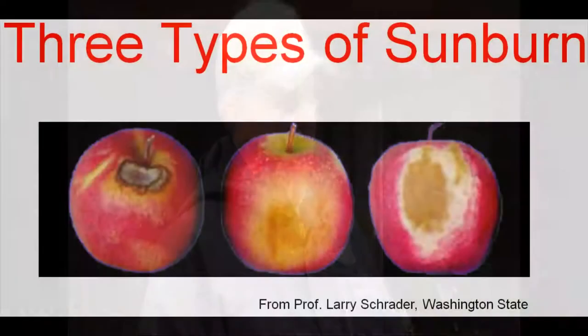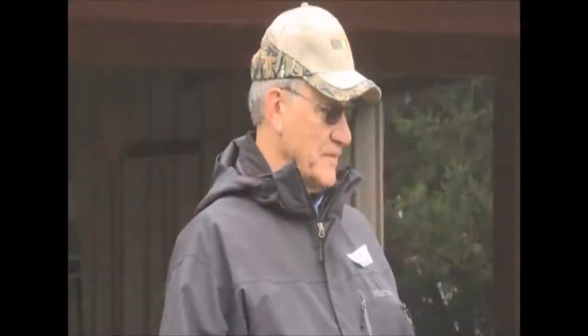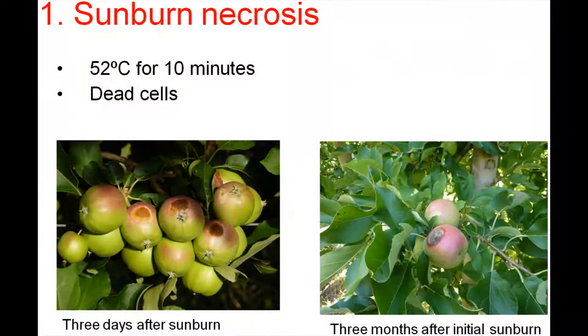We have actually identified and characterized three types of sunburn. The one where you get a very dark brown or black spot on the apple, we call that sunburn necrosis. It actually is caused by thermal death. The fruit gets up to around 52 degrees C on the sun-exposed side, and there's a meltdown of the membrane. They simply melt down, thermal death occurs, cells become leaky.